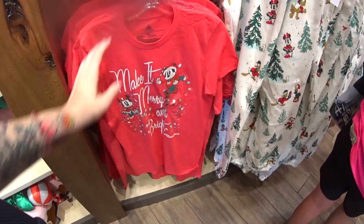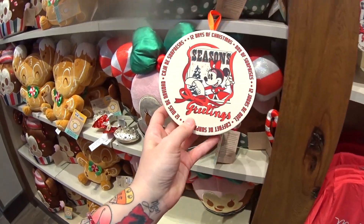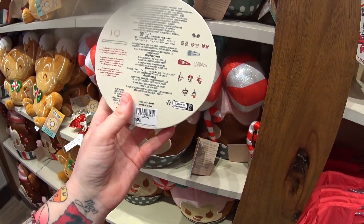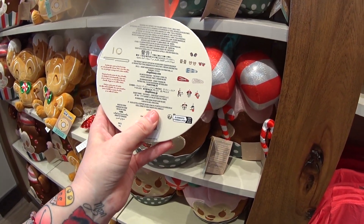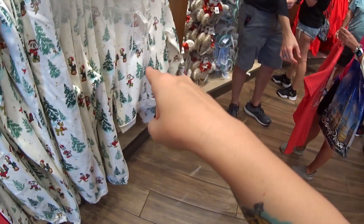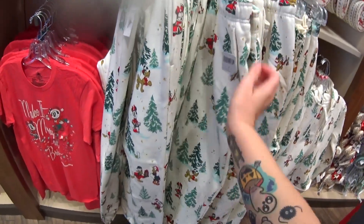I also saw in my other video this 12 Days of Christmas box of surprises — it's $39.99, and you get all these things here. You can hang it on your tree because it has a little hook. Remember the sweat jacket we just showed you? Well here are matching sweatpants — $49.99.